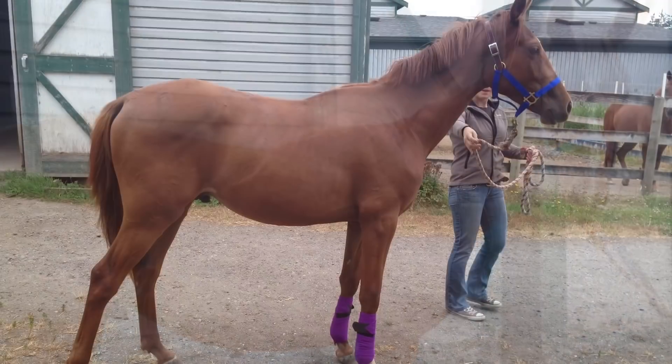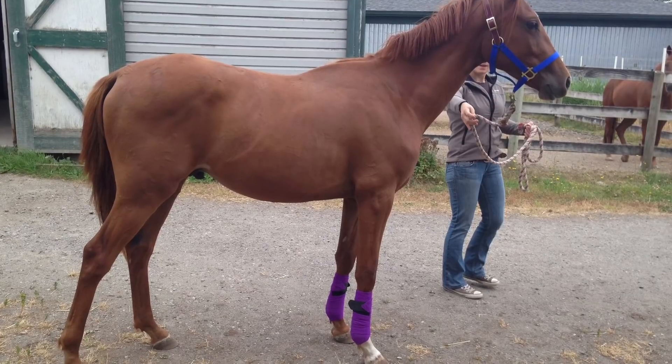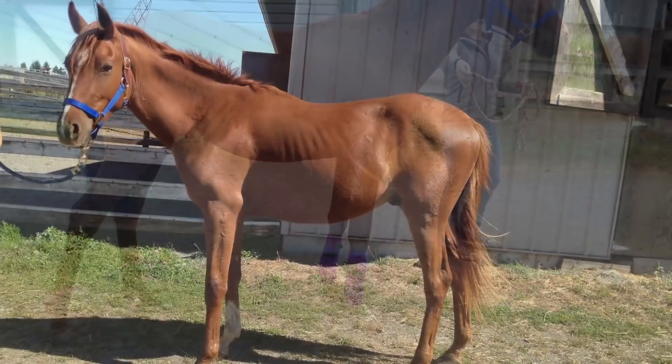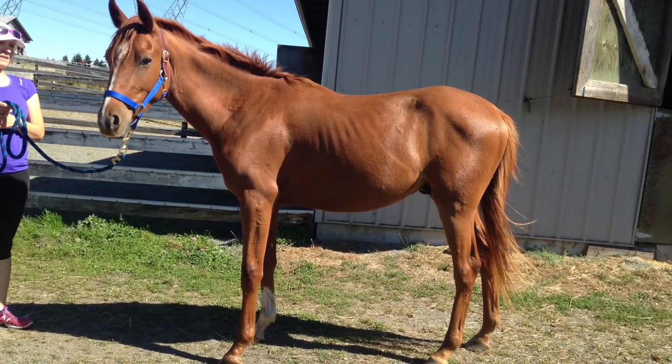He lacked a ton of muscle that took a long time to get back on him because of how many years he missed out on being healthy. When I first got him, he was only just halter broke and was difficult to handle because he was so inexperienced with things such as trailering, wearing fly spray, or being hosed off.